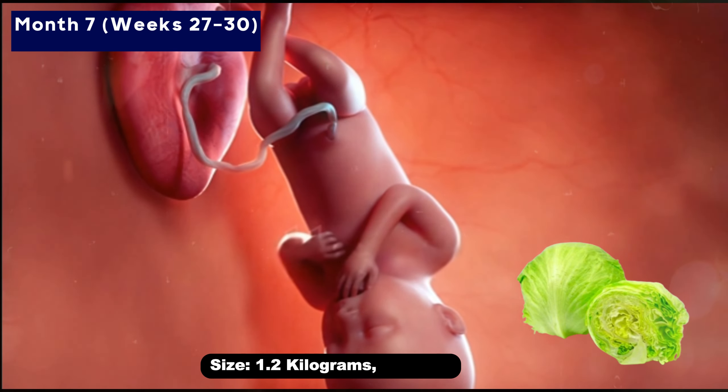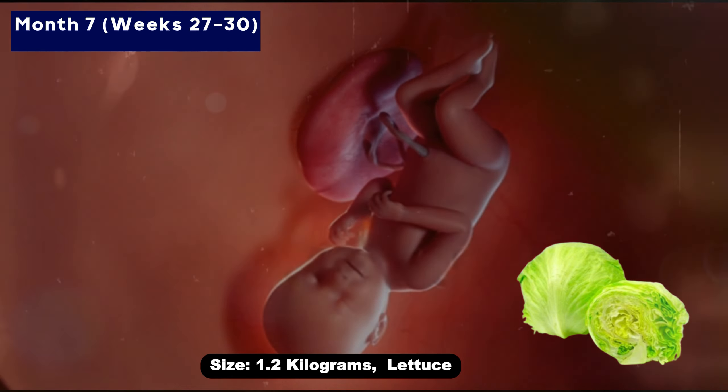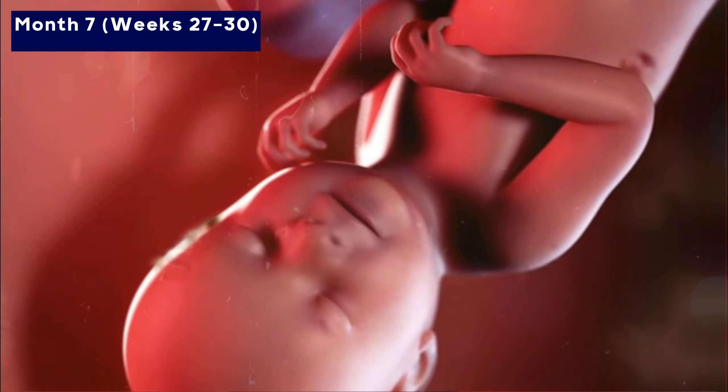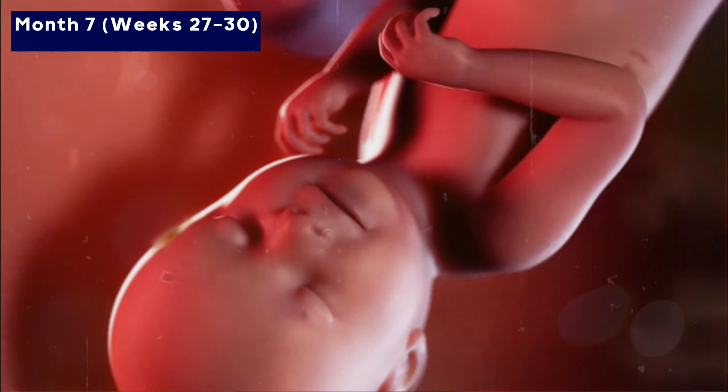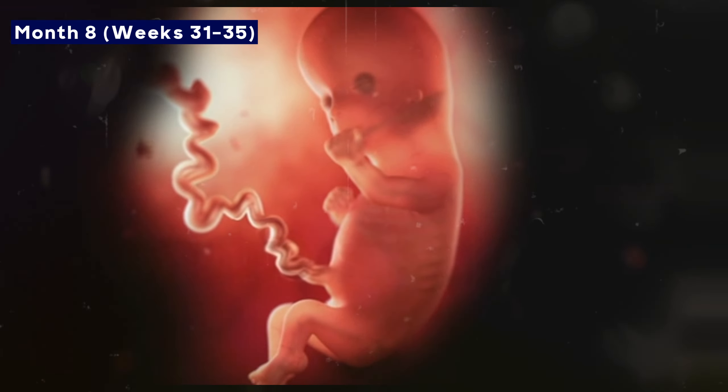Month seven: By the end of the month, the baby weighs about two pounds and six ounces, equivalent to a bunch of spinach. The brain is developing very quickly, and vision and hearing are improving. The baby can recognize your voice and practice breathing.